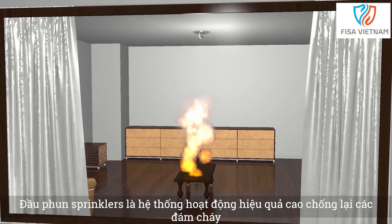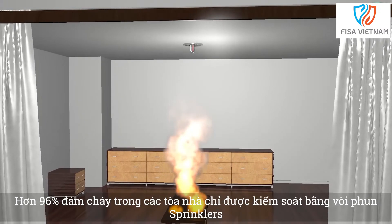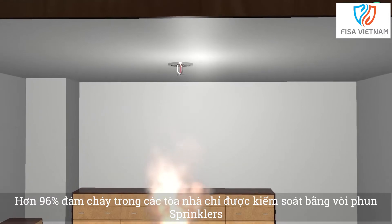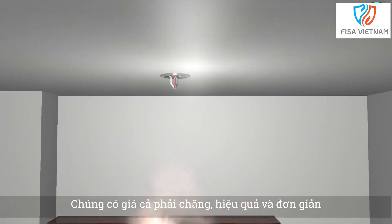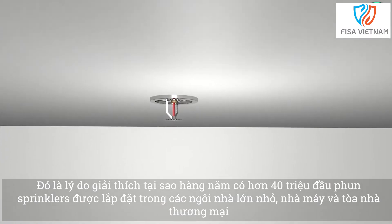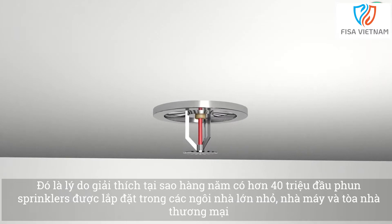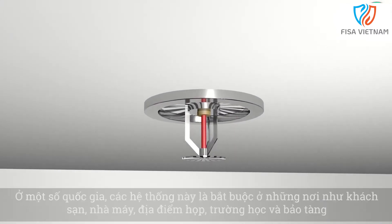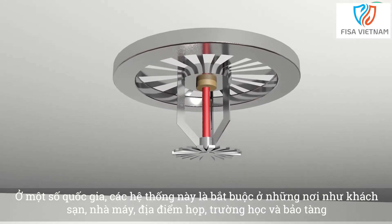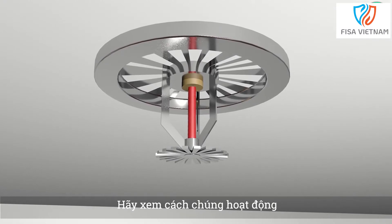Fire sprinklers are highly effective active systems against fires. Over 96% of fires in buildings are controlled by fire sprinklers alone. They're affordable, effective and simple, which explains why every year over 40 million fire sprinkler heads are fitted in houses, factories and commercial buildings. In some countries these systems are mandatory in such places as hotels, factories, meeting places, schools and museums. Let's look at how they work.